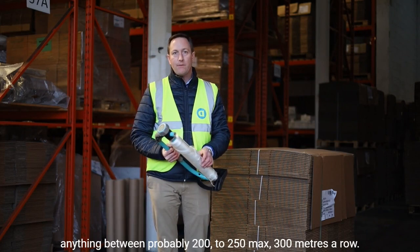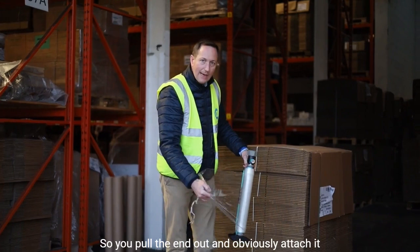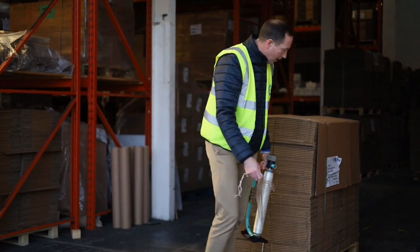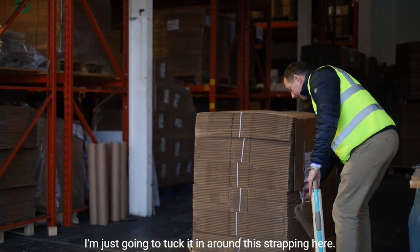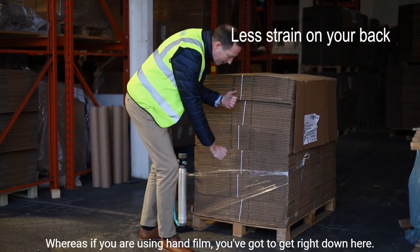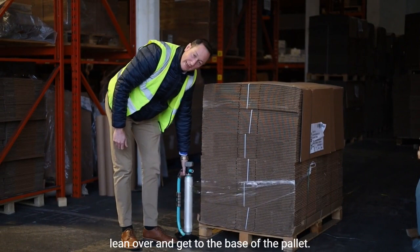You pull the end out and attach it to your pallet or to the product you're wrapping — you might tie it to the base of the pallet or to something that's not going to shift. I'm just going to tuck it in around this strap. The benefit of this dispenser is that I'm not having to bend down very low and put a lot of strain on my back, whereas with hand film you'd have to get right down low. With this you can just lean over and reach the base of the pallet.